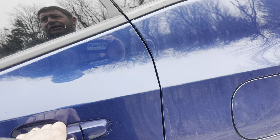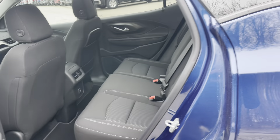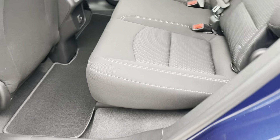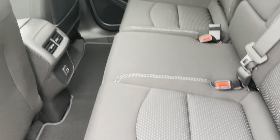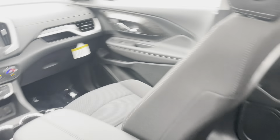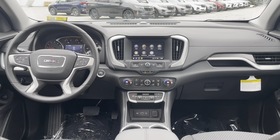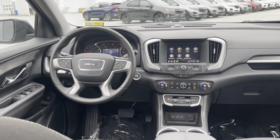So that's a 1.5 liter turbo 4-cylinder with a 9-speed automatic transmission. Here's a shot of the back seat — very wide, comfortable seats back here for your rear passengers. And then a shot of the nice dash — everything's right at your fingertips, got a modern design to it.